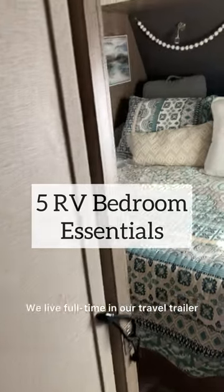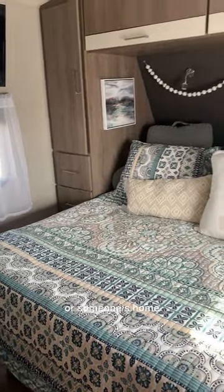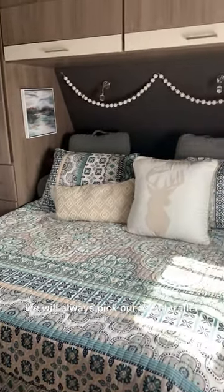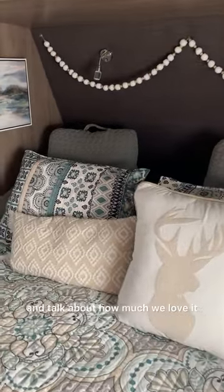RV bedroom essentials. We live full time in our travel trailer, and if given the choice of staying in a hotel or someone's home, we will always pick our travel trailer. Our bedroom is so cozy and there are so many nights that we crawl into our bed and talk about how much we love it.